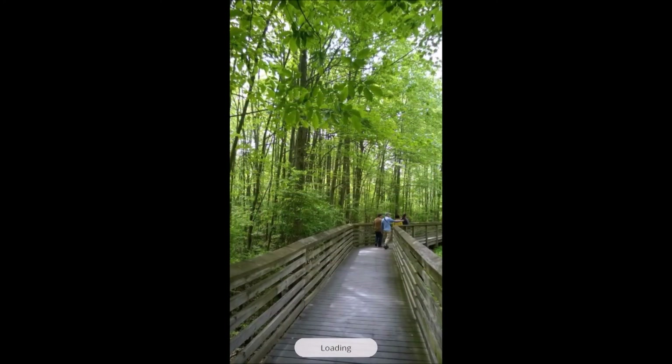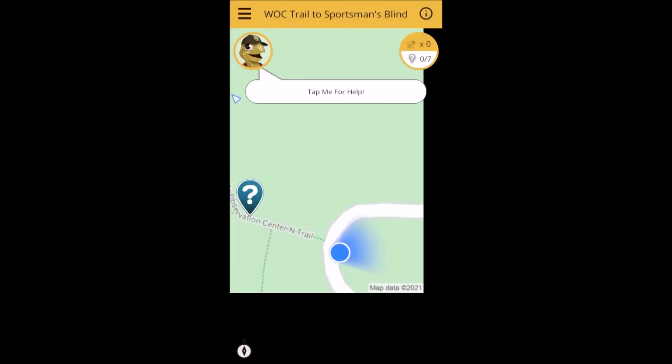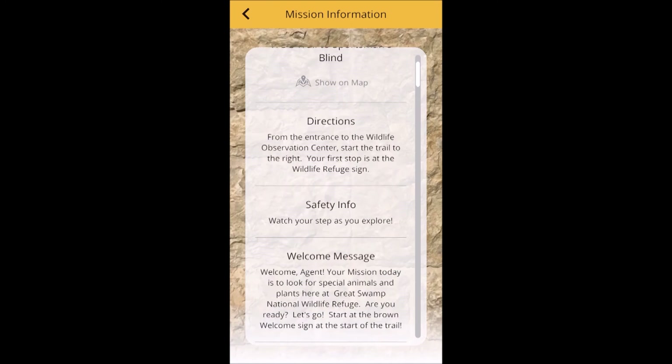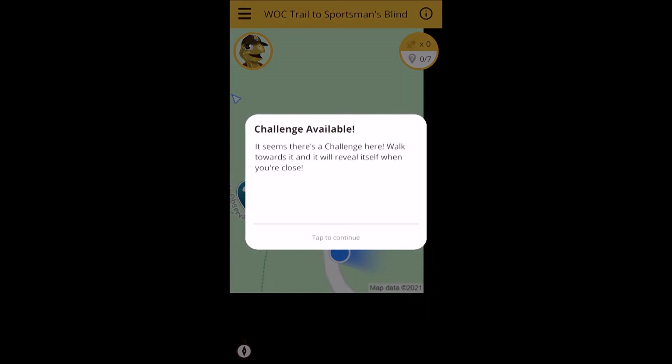Once you've opened the app, be sure to click on the Great Swamp National Wildlife Refuge Mission located at the top of the screen. Agent Painted Turtle will lead you on a boardwalk adventure through Swamp Habitat to look for plants and animals to help you learn how you can help our environment.